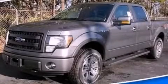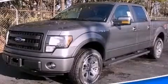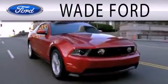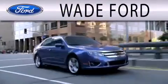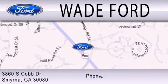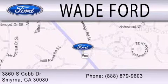Please call us today for more information on this great vehicle. Wade Ford is dedicated to doing everything possible to ensure that the experience you have selecting your next vehicle is as pleasant as possible. We're located at 3860 South Cobb Drive in Smyrna.